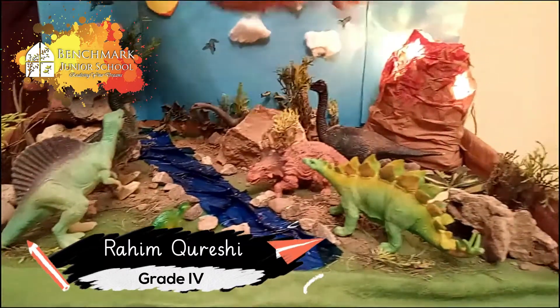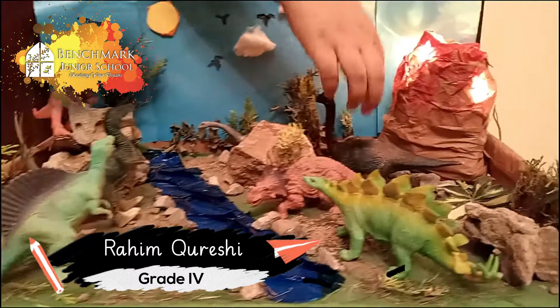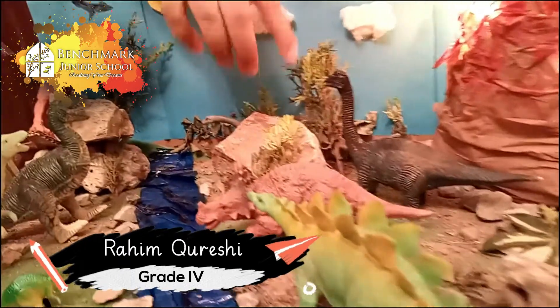These are all the herbivore dinosaurs and these are all the carnivore dinosaurs. An example of a herbivore is the brontosaurus, which has a very long neck and it allows it to eat trees.